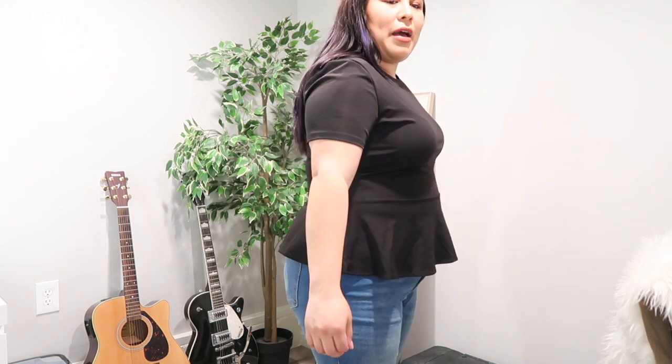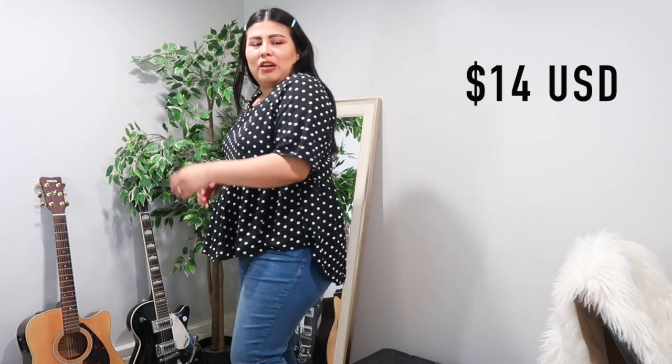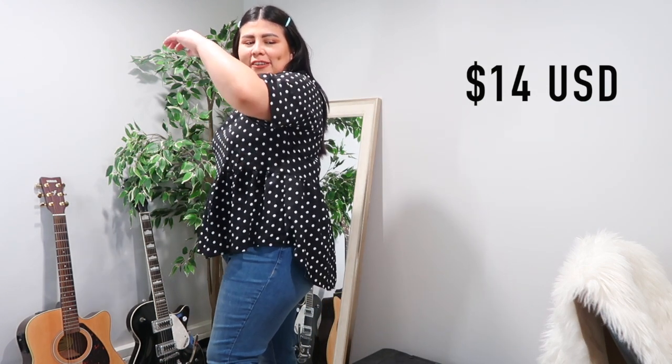This is definitely the smallest-fitting shirt of the bunch. It's a 1XL and I could have gone with a 2XL, but it's not bad at all. This next shirt, though — it's not it, guys. This is one I'm going to return. There's free returns so I don't mind. It's a polka-dotted peplum top in 1XL and it's just a little too big.